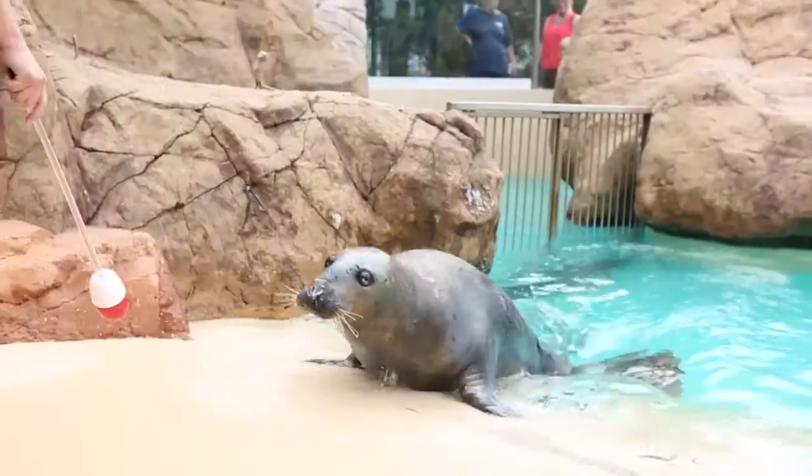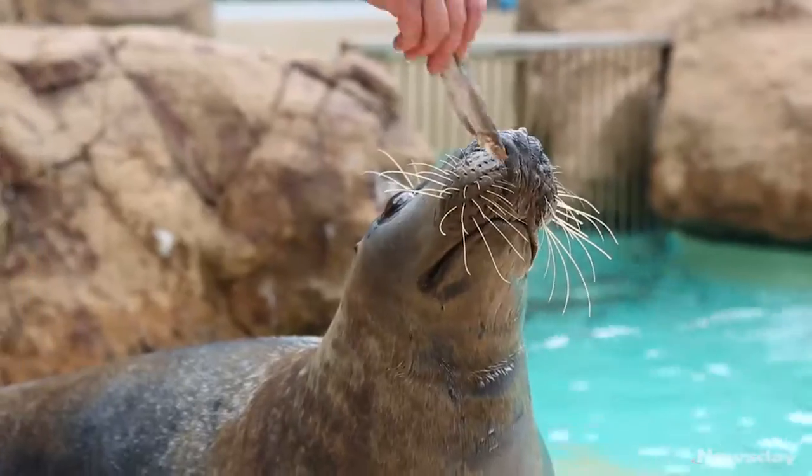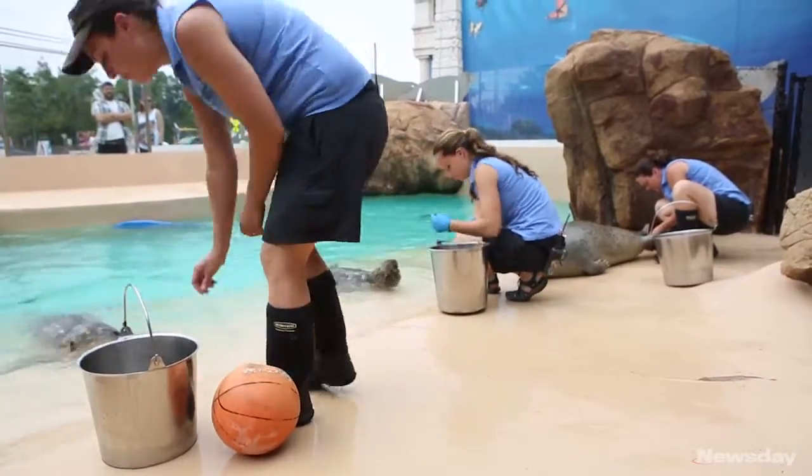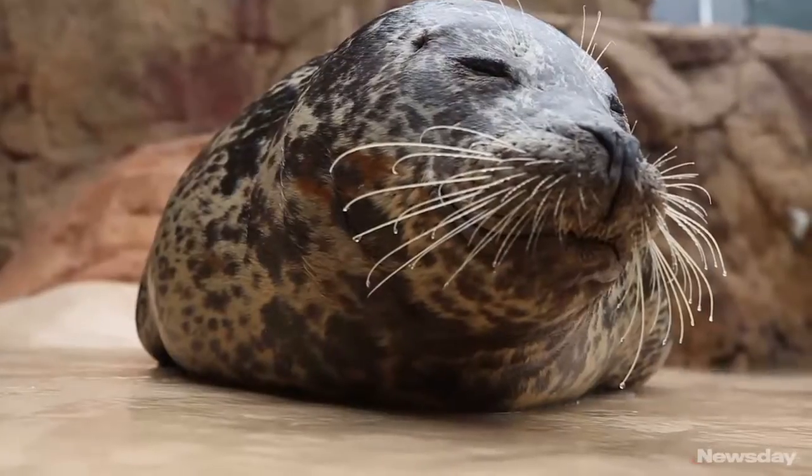Some of our animals here at our seal beach are visually impaired. We have a gray seal who's completely blind, and we also have two other harbor seals that are developing cataracts. To help them out, we try to use our verbal signal first and then use the visual, so that they'll learn to rely on that verbal signal.